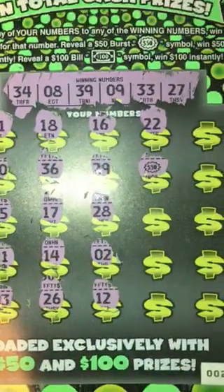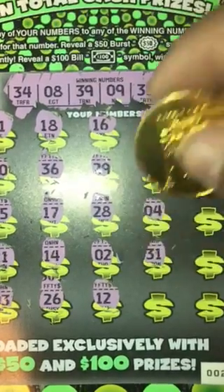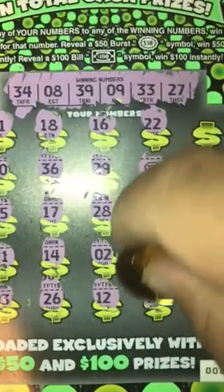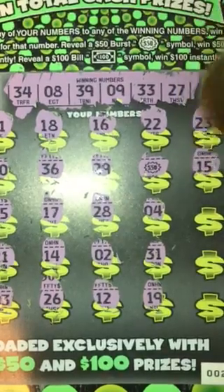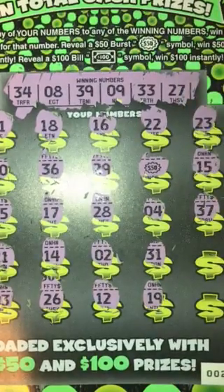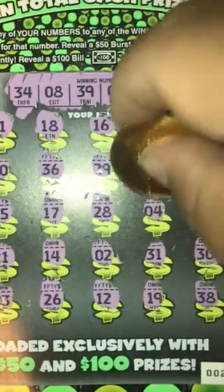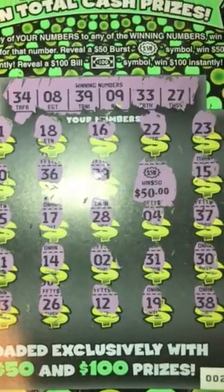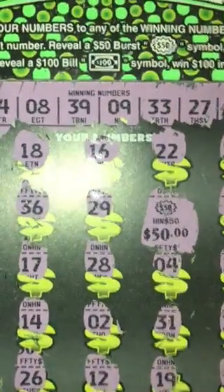We won $50 bucks — that's gonna be it, you can't win any more than that, so we'll just go ahead and scratch the rest of these for y'all. Fifty dollars, first time playing the ticket — 50 bucks! Alright, that's it, thanks for watching, don't forget to like, comment, and subscribe!